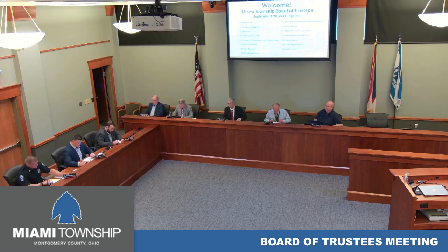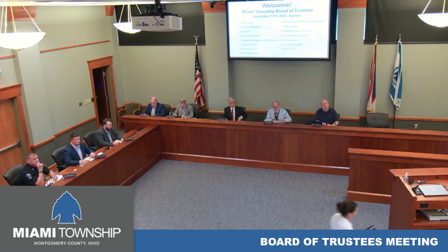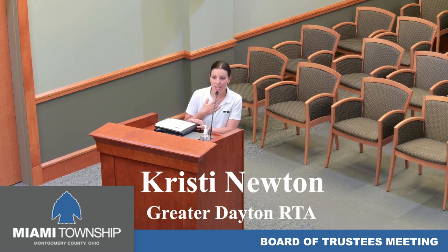We have a guest presentation by Christy Newton from the RTA. Welcome, Mrs. Newton, and you may proceed. Thanks so much for having me. I'm Christy Newton, the Communications and Community Relations Manager at the Greater Dayton RTA.